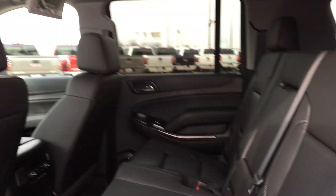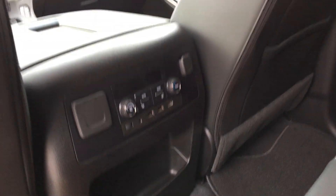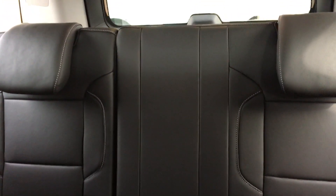Second row passenger entry features passive entry. A split leather bench seat that is heated with rear temperature control and DVD. There's a second DVD player in the third row, which also features a split bench leather seat.